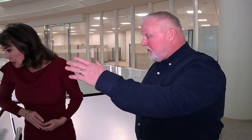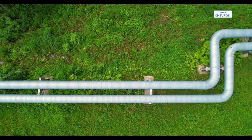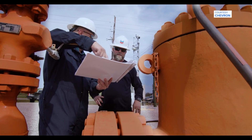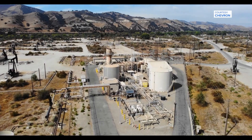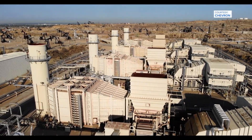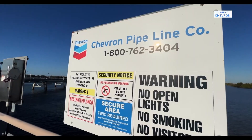We have strategic backup locations. One is close within the Houston area in case we can't occupy this center, and another is a few hours away — out of the path of any potential hurricane impacts. In terms of scale, we move the equivalent of about two million barrels a day of crude or products through over 3,500 miles of pipe in the U.S.